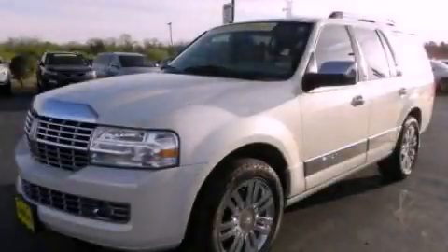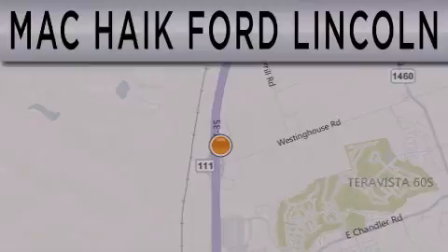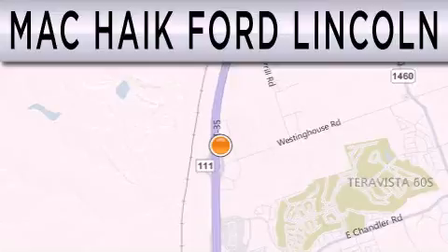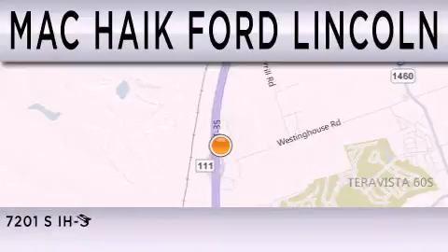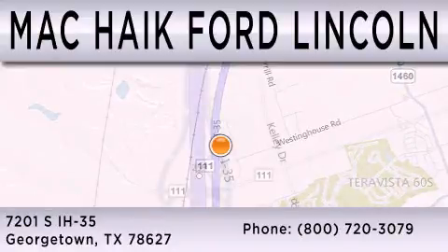Contact us today to arrange your test drive. Mac Haik Ford Lincoln is dedicated to doing everything possible to ensure that the experience you have selecting your next vehicle is as pleasant as possible. We are located at 7201 South Interstate Highway 35 in Georgetown.